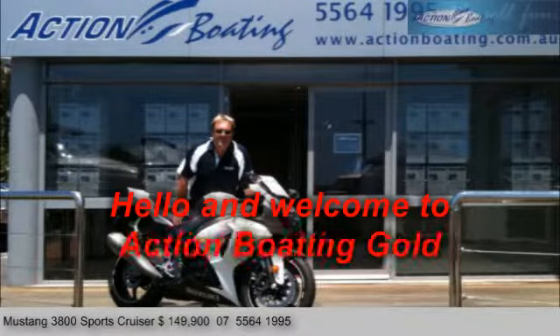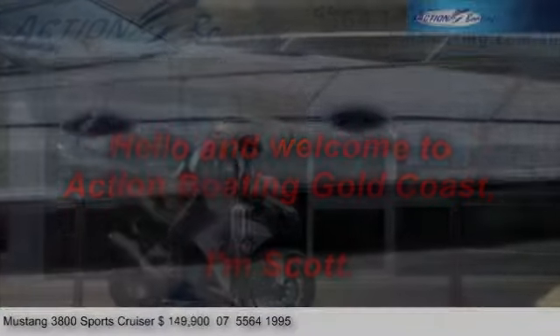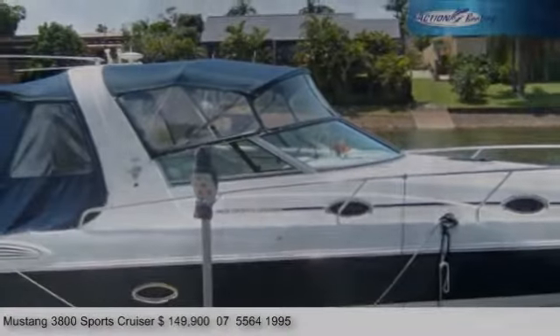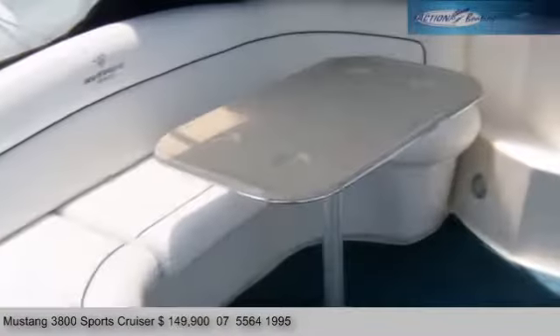Hi and welcome to Action Yachting Gold Coast. I'm Scott. Today I've got another fantastic deal — a 271 Mustang 3800 Sport Cruiser.